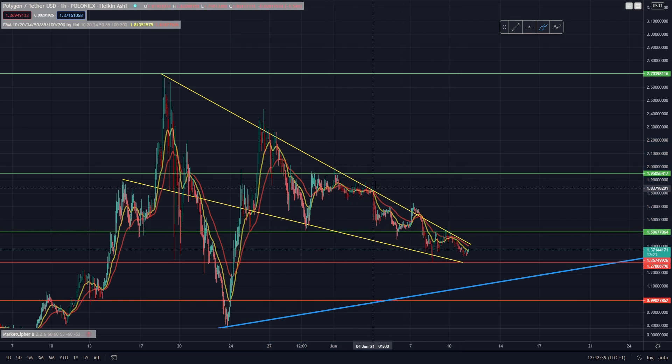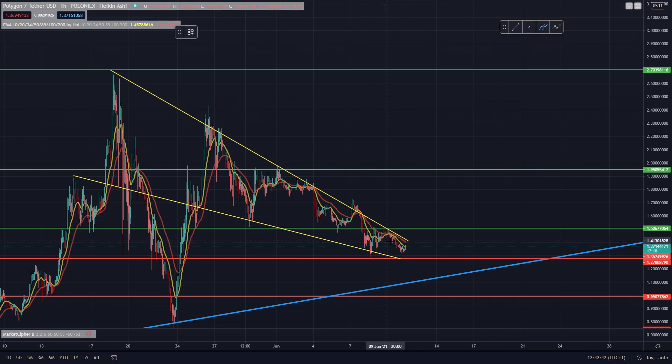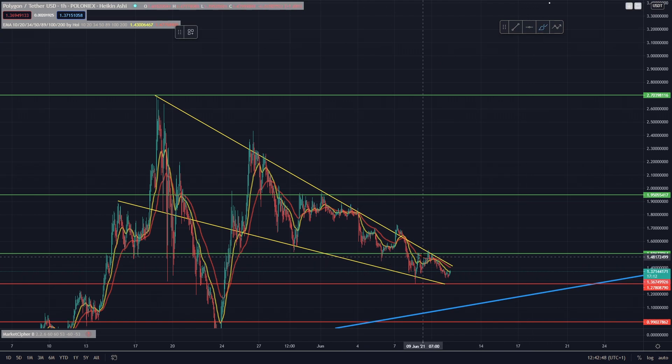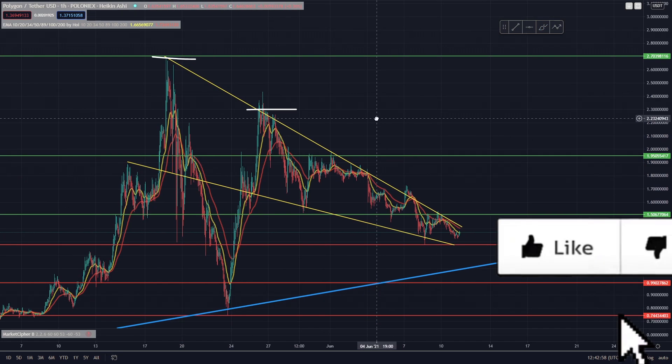Typically this is actually a bullish indicator and it's most likely going to break to the upside. As we always say with falling wedges, if you break to the upside then the target is always where you formed the wedge, which could either be this 230 area or even this all-time high of 270, if you include this large downward movement here as part of the volatility.